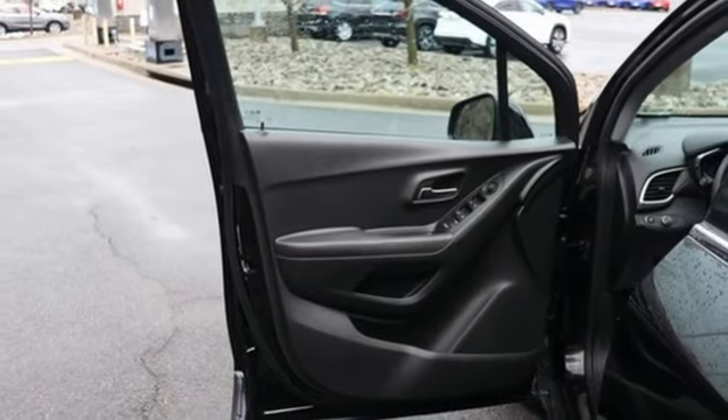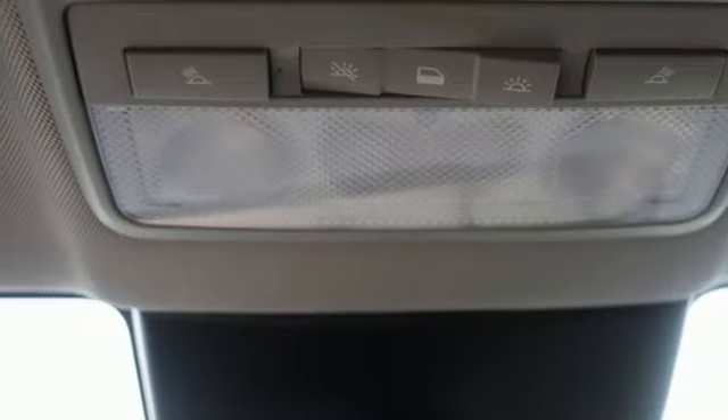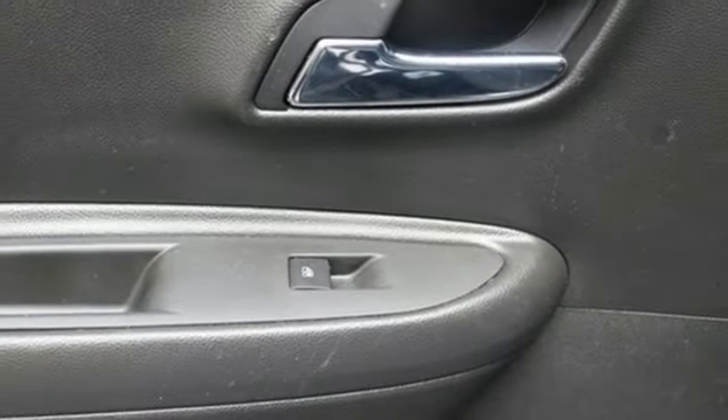Wireless phone connectivity. AM-FM satellite radio. Aluminum wheels. Two USB ports. And Wi-Fi hotspot.